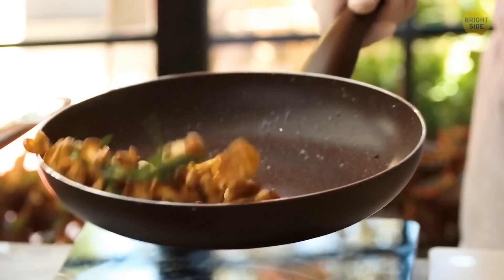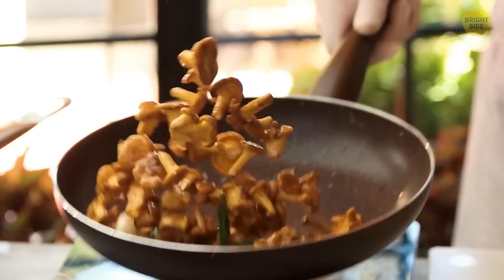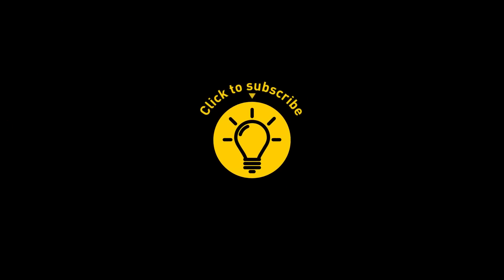Meanwhile, mushrooms are delicious when sautéed over a low flame with onions and butter — try it! That's it for today. If you satisfied your curiosity, give the video a like and share it with your friends. Or if you want more, just click on these videos and stay on the bright side!